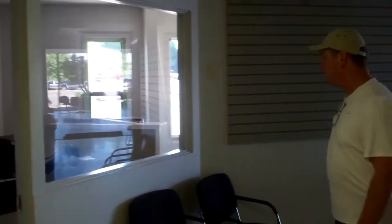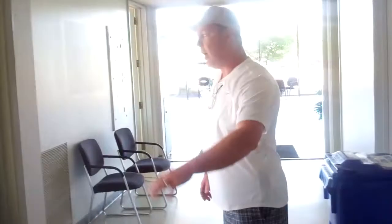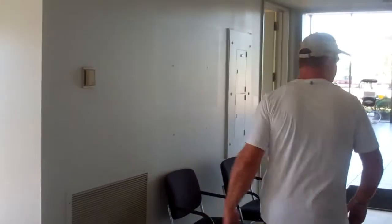The offices are being painted, as you can see. Fleet manager's office. Sales office here. The GSM's office.